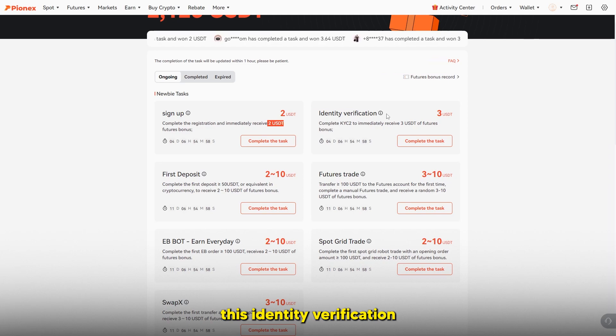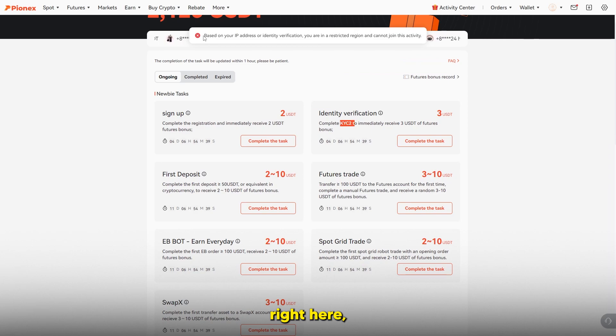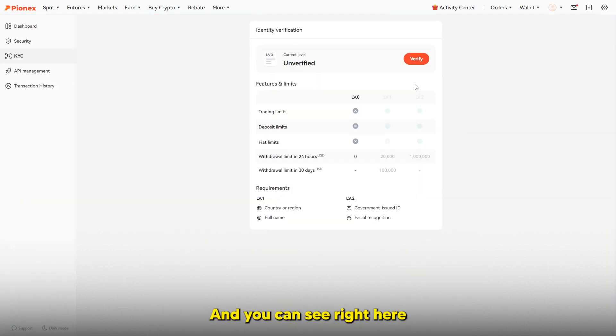You can also see identity verification, which is KYC. There are a couple of levels to KYC — you can see KYC level 2, which requires verifying your identity further, such as a driver's license or facial recognition with a government-issued ID. Based on my IP address I'm restricted and cannot join this activity. On level zero you can't withdraw anything; level one has certain limits like 20,000 per hour; and level two gives you complete access to the website, which is how you get that rebate.